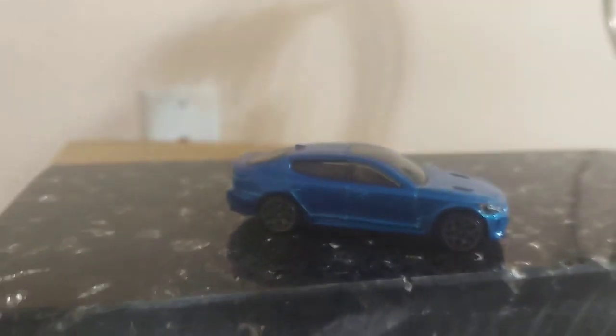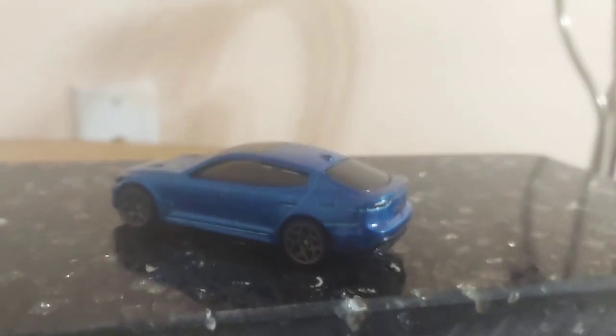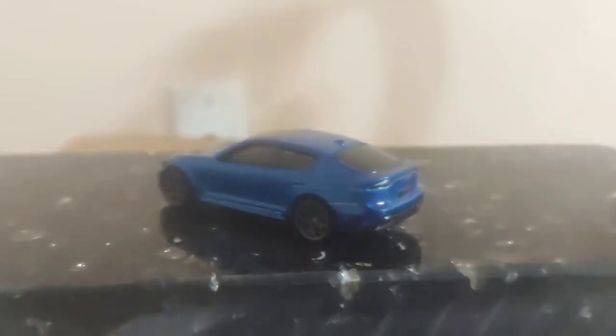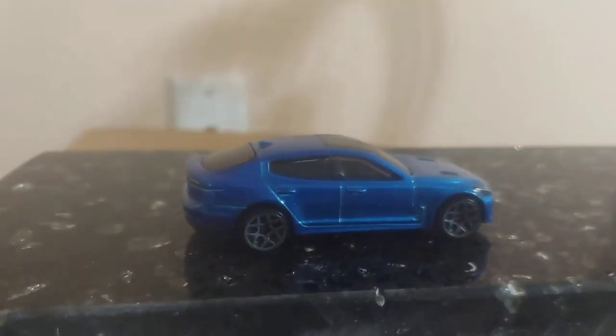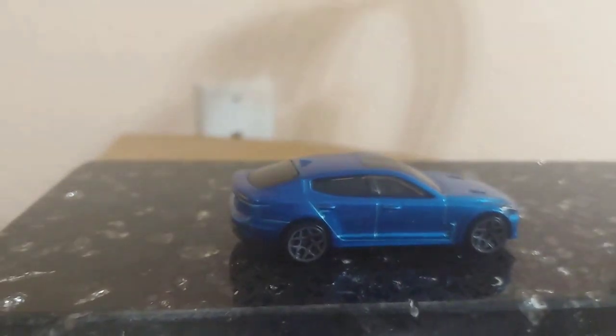Doug DeMuro did a pretty good review of the Kia Steiner, and he actually bought one for himself because he sold his Mercedes. If you want to look more into detail at that car, feel free to look it up. My next guess is they might do either the Kia K9 or Kia K5, the new 2021 that's coming out, as a Hot Wheel — maybe not next year, but the year after.